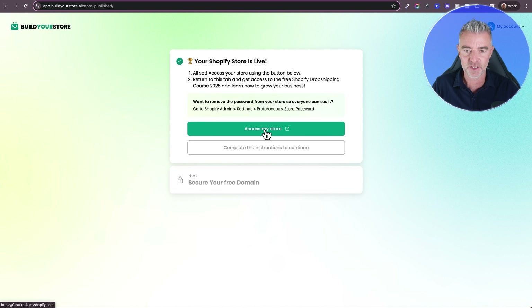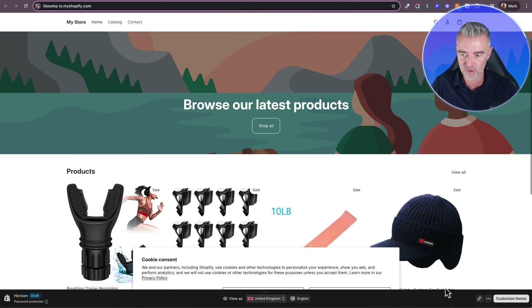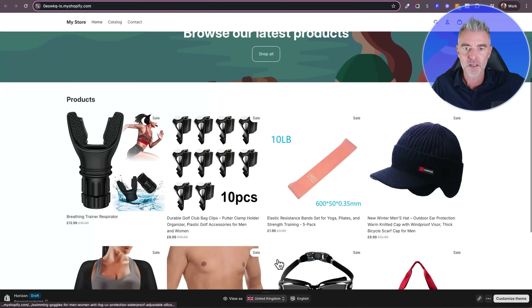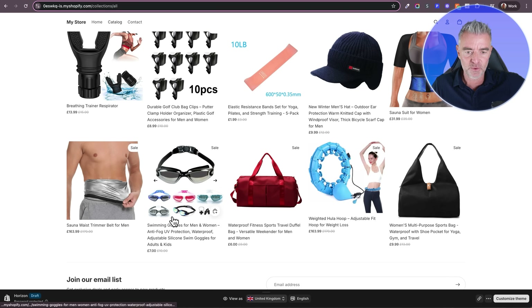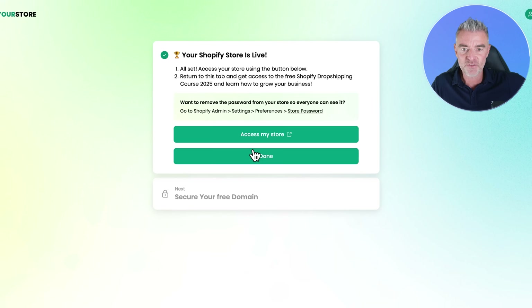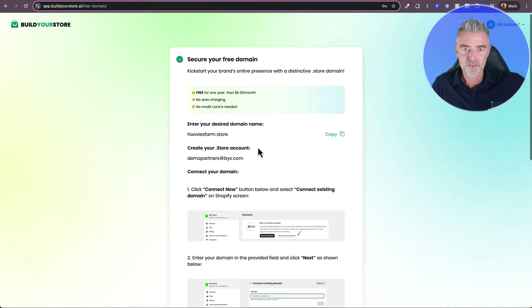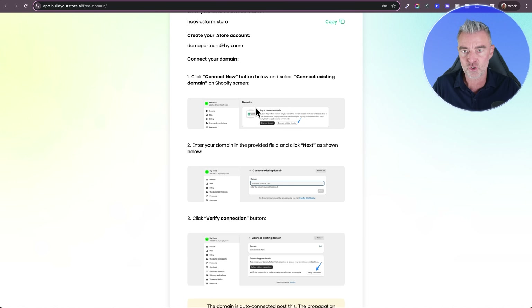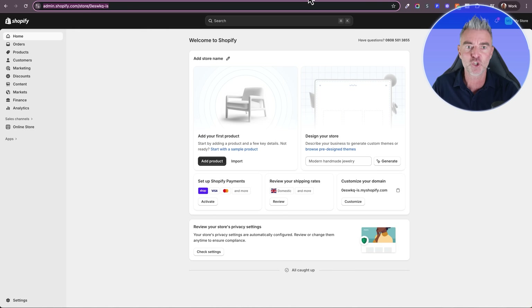Access your store using the button below — let's go ahead and have a look. And there we are — look at our store full of great products that sell really well. Let's go to Shop All — this took literally minutes. We've got swimming goggles, a waterproof fitness bag, a weighted hula hoop. So we've got our store live, and we also get a free domain name. You can choose a desired name and click Connect to connect it to your Shopify store. It might take up to 24 hours before it fully connects, but once done, just click Done. You can start marketing your website with a simple, easy-to-remember domain name suitable for the products you're selling.